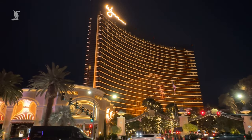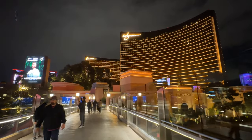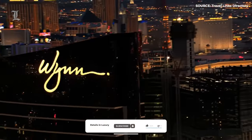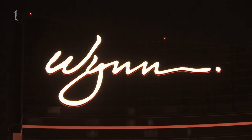Just at the end of the Las Vegas strip at 3131 South Las Vegas Boulevard sits one of the most unique Vegas resorts. The curved massive high-rise certainly isn't as loud and glamorous as some of Vegas's other resort offerings, but there are multiple features that set this one apart. This is Wynn Las Vegas.